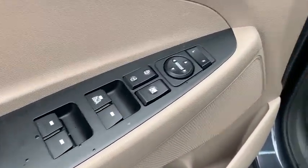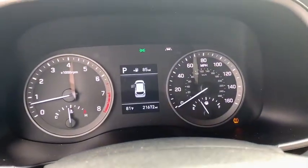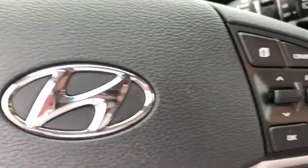Traction control, dual airbags, alloy wheels, power steering, four-wheel disc brakes, rear window defroster, trip computer, power windows, security system, electronic stability control, panic alarm.